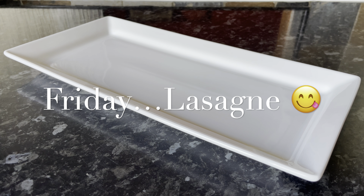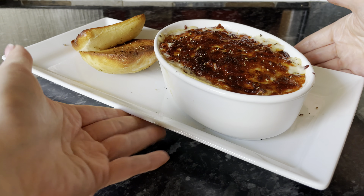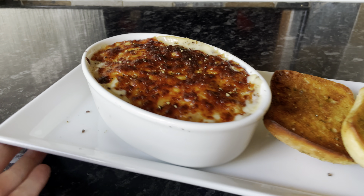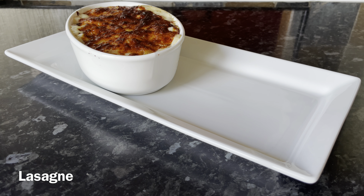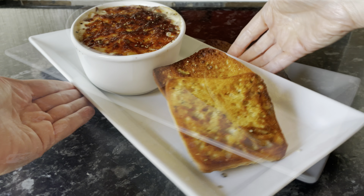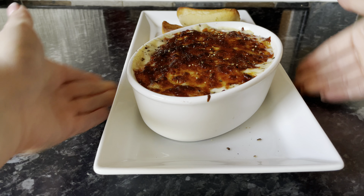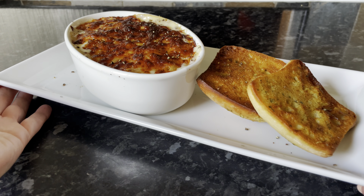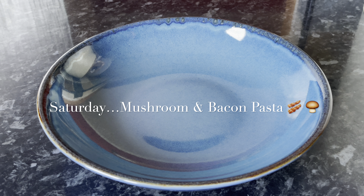Moving on to Friday, I made lasagna in wee individual dishes. You can't really see it — I should have used the glass dishes so you could have seen the layers properly, but there is lasagna underneath that burnt cheese on the top. I left it in the air fryer a wee bit longer than I probably should have. It was served with a couple of slices of ciabatta bread on the side — really tasty as well.